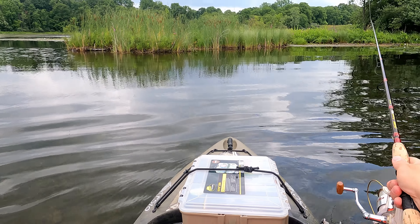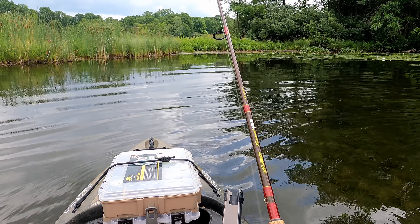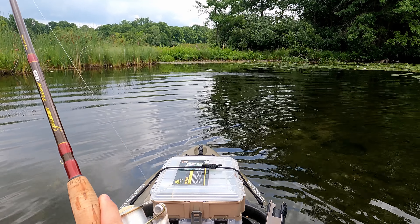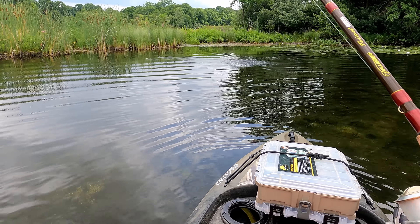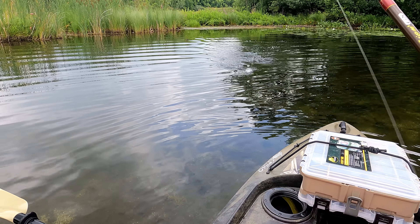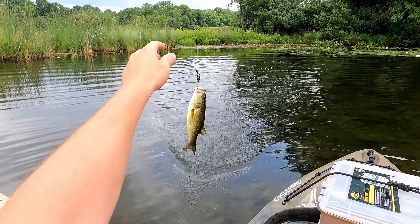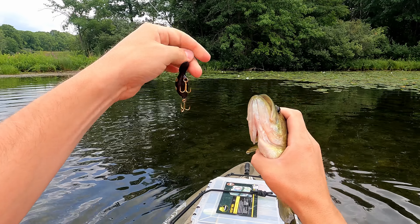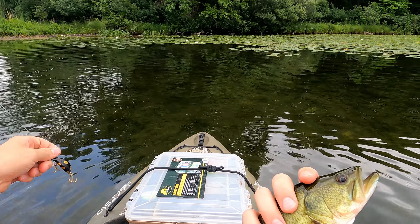I went to the back, threw it into a tiny little shallow area, and thought if I was a fish, that's where I'd be — and that's when it happened. While I was reeling it in, I was actually kind of nervous it was going to break the bait. It's only PLA glued together and then nail polish, but it worked great and we had our first largemouth with only about 15% battery left.